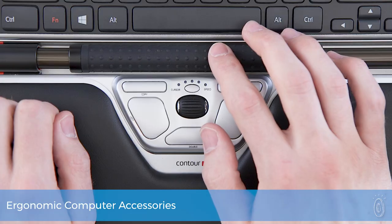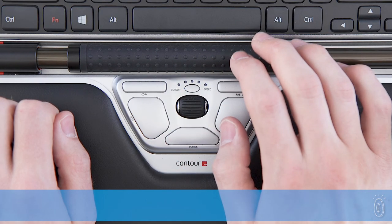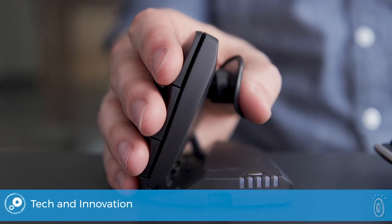Contour Design is aptly named. The award-winning makers are rethinking the way we use computers to prevent common repetitive strain injuries like tendonitis and carpal tunnel with ergonomic design.